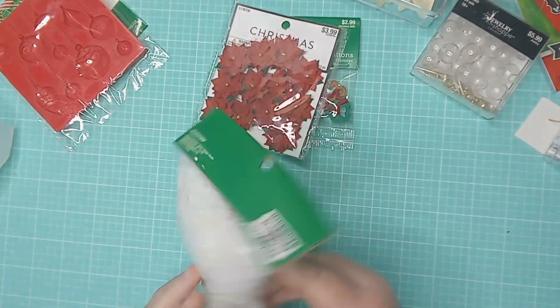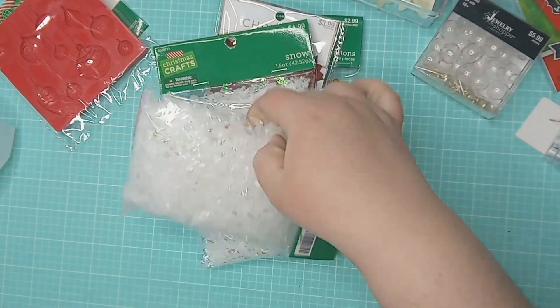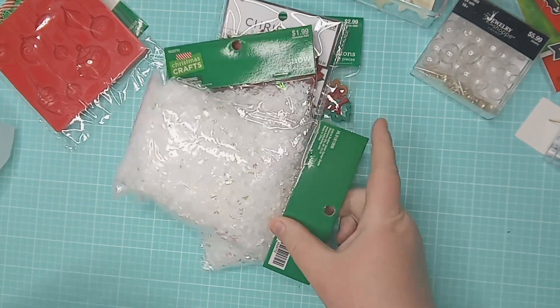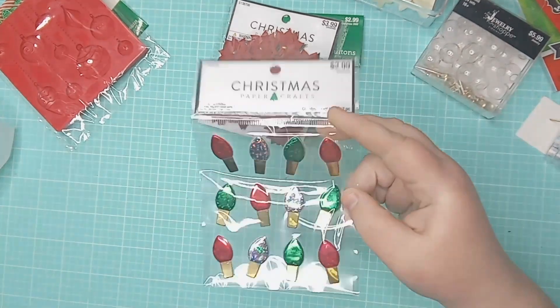For the Christmas party we're having, I'm also going to do a make-your-own ornament station, so I'm trying to get like cheap filler for the kids to fill their ornaments with. I got a few packages of snow, I'm going to do glitter, shred, actual sprinkles — just a little collection of things that I've been gathering so they can fill their own ornaments.